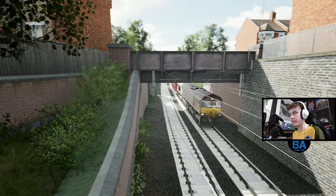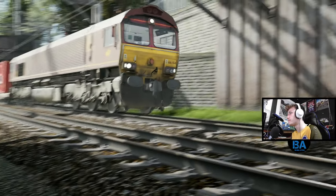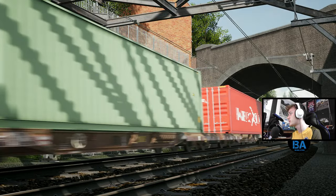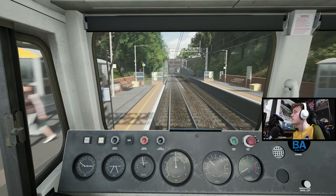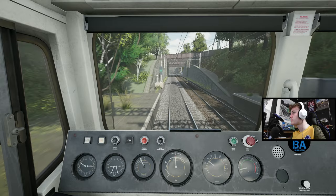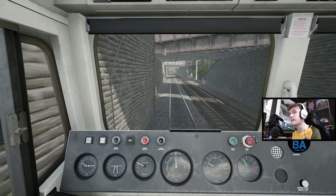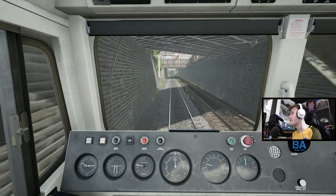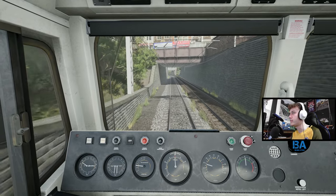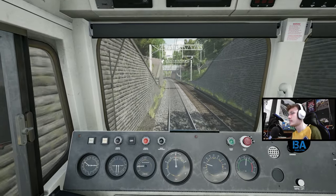I would get a fly-by shot but it's probably a bit risky - although we'll get a fly-by shot ish. There's Walthamstow Queens Road - actually let's get back in before we break something. We really did slam those brakes on there - see, it's dangerous getting fly-by shots on here.